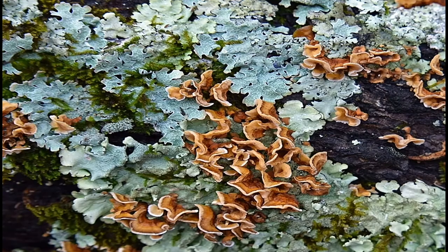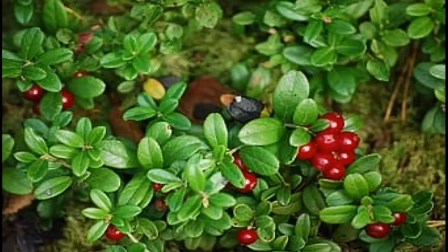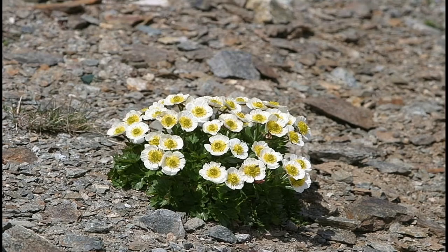Lichen is a crusty-looking combination of a fungus and a plant. Bear Berries provide a valuable food source for bears in late summer.